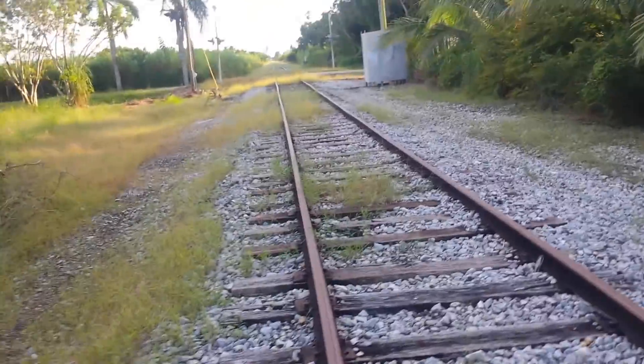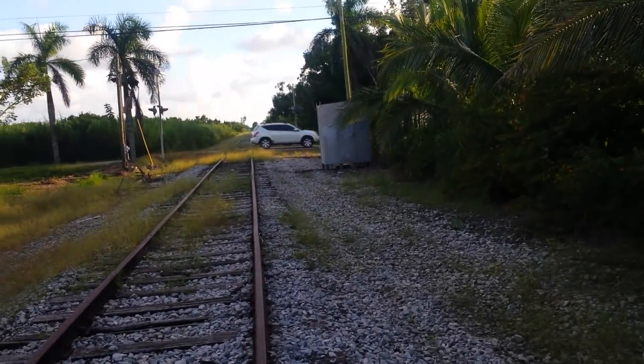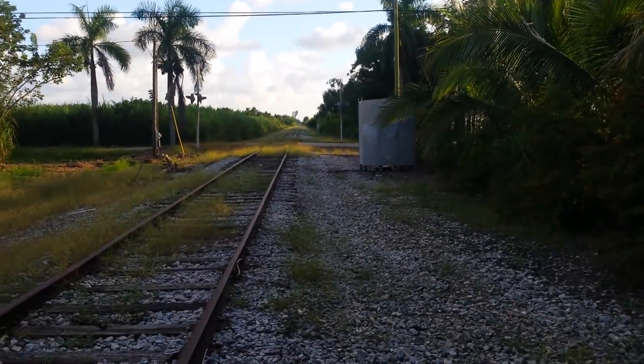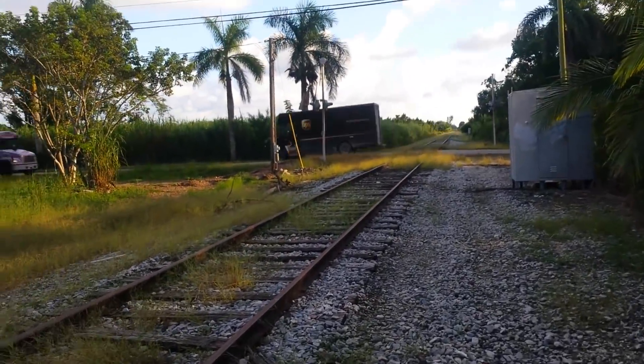I do like the scenery here though — it's very lush and green, all agricultural: palm trees, coconut trees. It's almost like a railroad in the Caribbean, you could say.